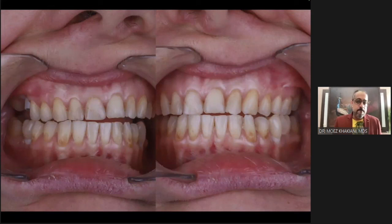A bigger concern was not just her static bite. I want you to look closely as she goes into a right lateral movement — the canines are not even contacting. What is guiding the occlusion in right lateral? It is the mandibular first molar, which is actually an implant crown.